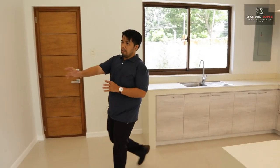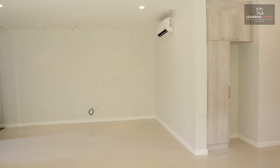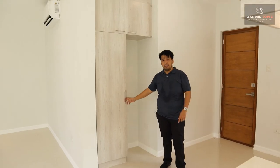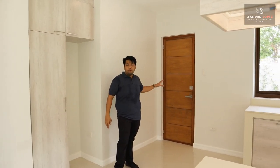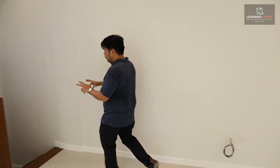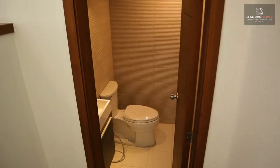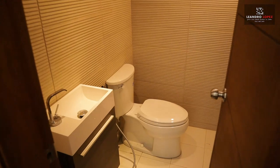Here is a provision for the refrigerator, and at this side is extra space for cupboards and cabinets. At the back is a door to the maid's quarter. From the kitchen, we now proceed to the powder room, which is the comfort room for all the guests — a common comfort room for everyone.